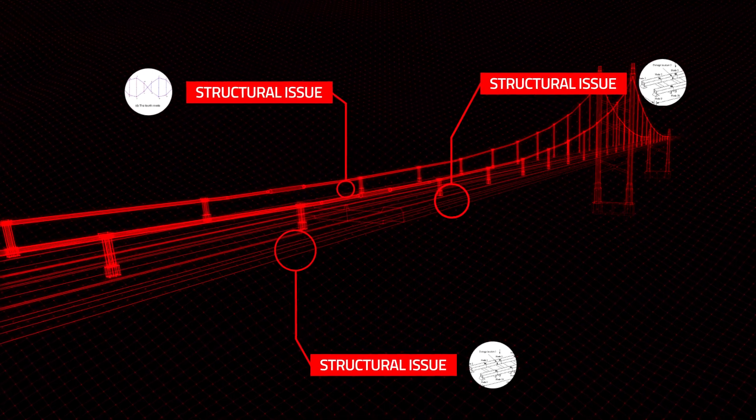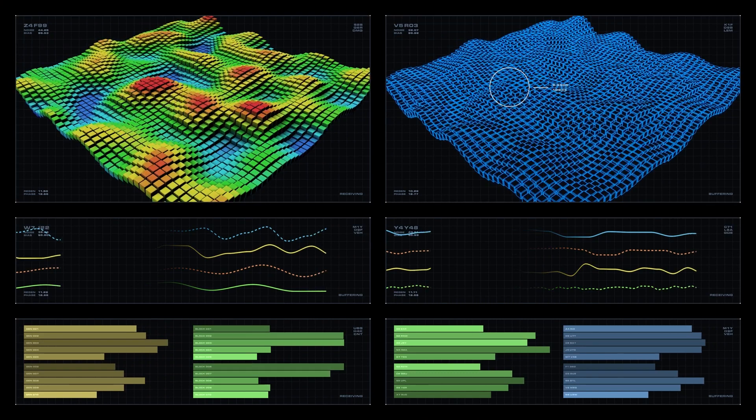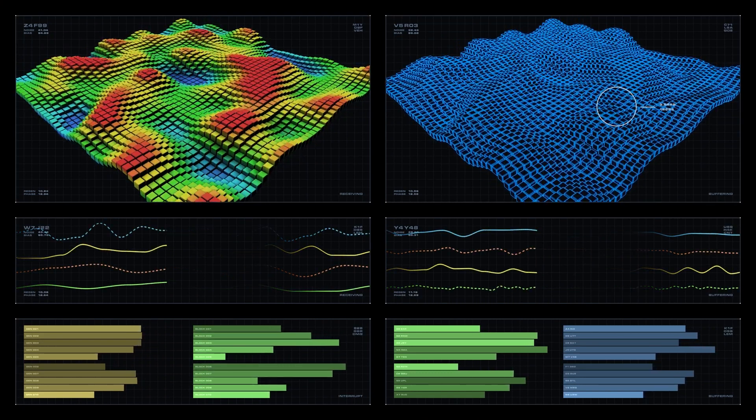The neuromorphic architecture uses tactile analysis to enable the engine to deliver a vibrational analysis for a complete overview of the current integrity and potential issues.